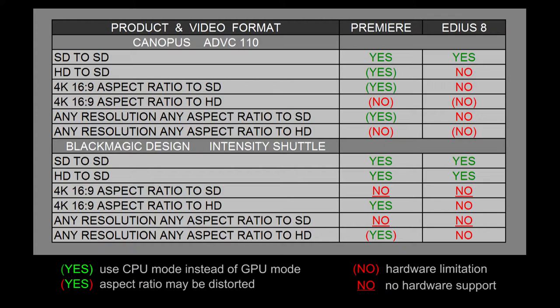If we look at 4K at a 16 by 9 aspect ratio and outputting that to high definition, both Premiere and EDIUS get a no. That's because the Canopus ADVC110 cannot output to high definition. You can hook it up to a high definition monitor with S-Video, but you're still only going to get standard definition resolution.